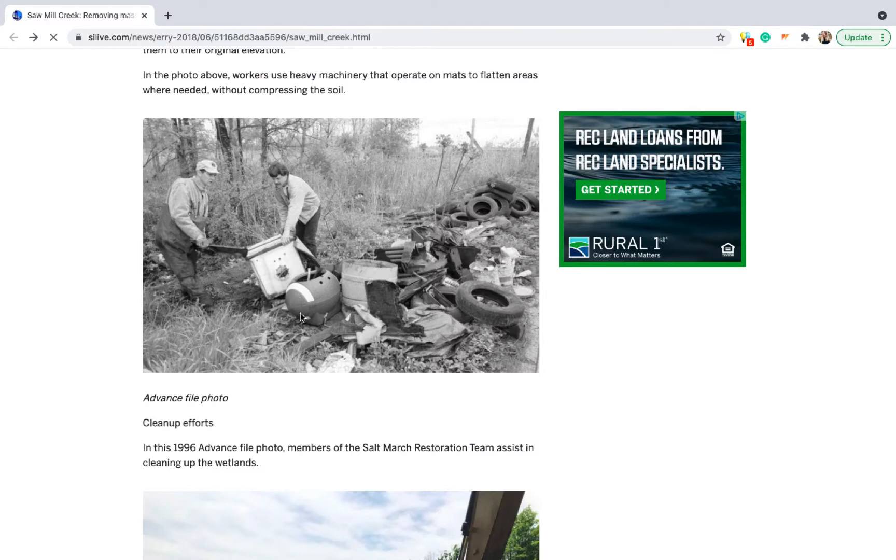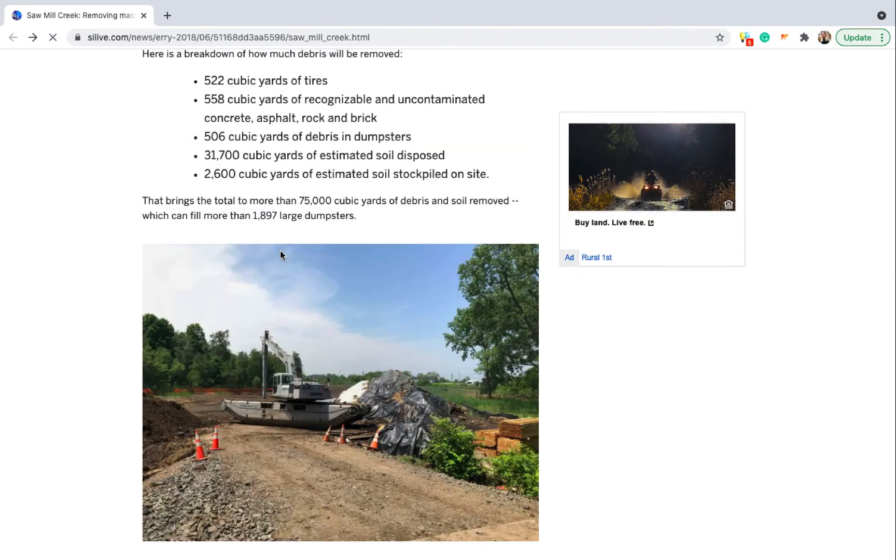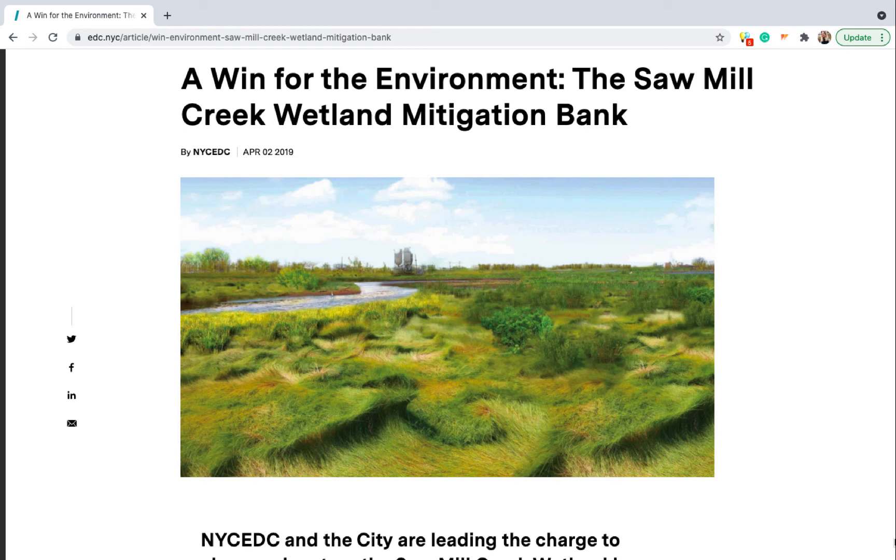This talk of wetlands mitigation banks brings us back to Staten Island's Sawmill Creek. Restoration efforts for 54 acres were recently wrapped up, and the mitigation bank is currently selling its credits. Through the restoration efforts, workers removed 40,000 cubic yards of debris, including 522 cubic yards of tires — that's over 1,000 dumpsters worth of debris. These restoration efforts were funded by the income generated by pre-selling credits. The profit from the remaining credits is expected to generate additional funds for a Phase 2 project, so the city gets a return on its investment and also a new functioning wetland system to help protect the surrounding community from future storm surges.